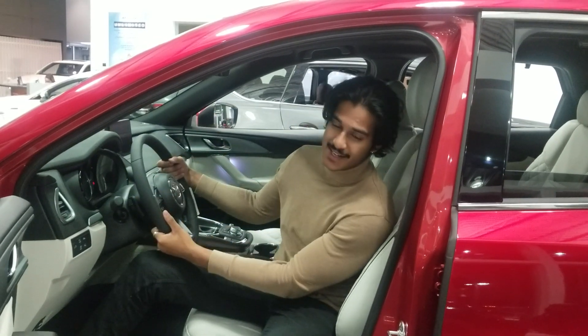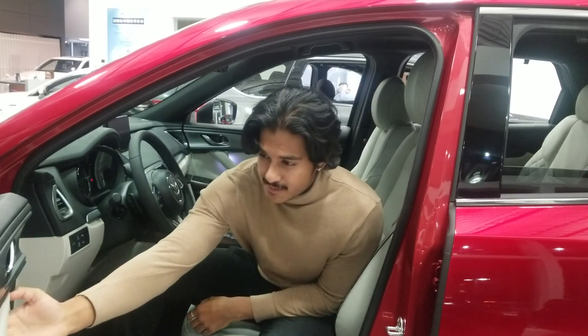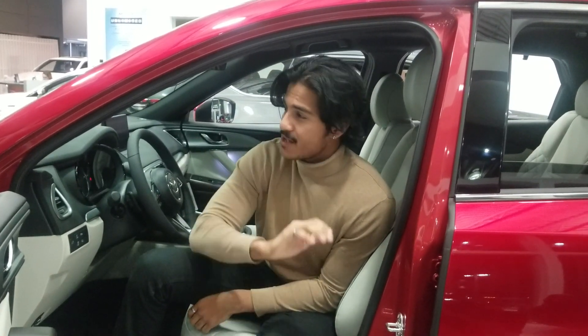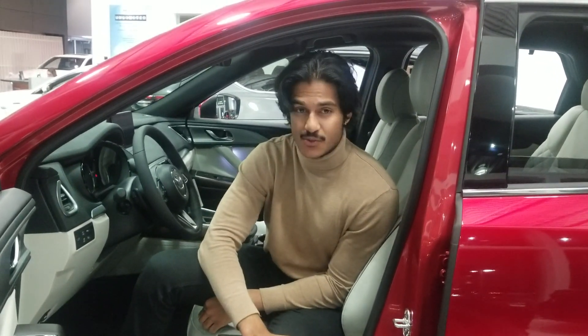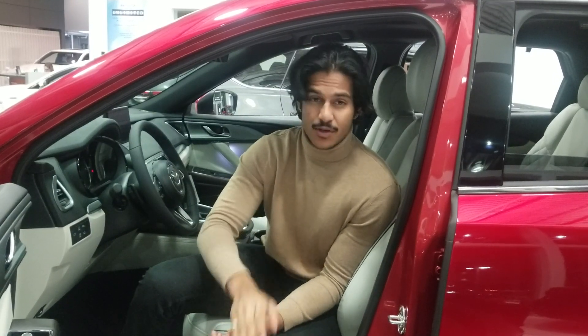Now right here, I'm sitting in a 2020 CX-9 Signature with special diamond stitching and ambient lighting between the door handles and by your feet. We have lots of other options as well, like CX-5, Mazda 3 — and because you're a Mazda owner, we'll give you 0% just because of that and we'll hook you up.